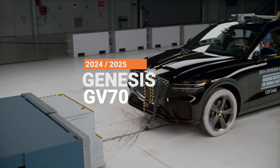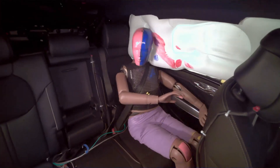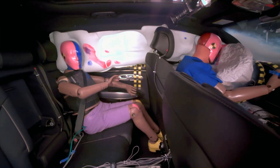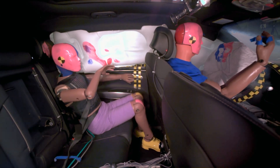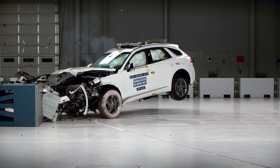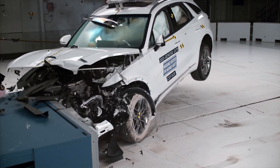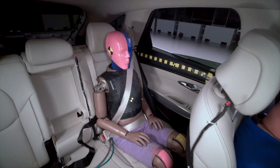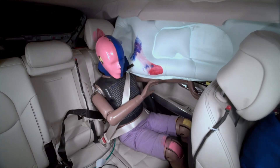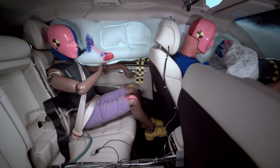Like many of the other vehicles we've seen, the original Genesis GV-70 struggled with the dummy submarining under the lap belt. The dummy in this vehicle also recorded a moderate risk of injuries to the neck. Genesis was able to address both of these problems with the updated GV-70. For 2025 models produced after April 2024, Genesis made changes to the rear seat design and seat belts, resulting in smooth and controlled dummy movement and reducing the risk of injuries to all body areas.